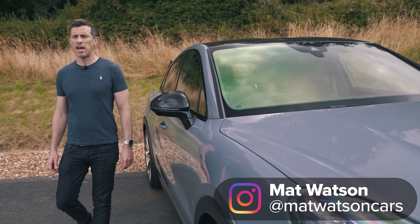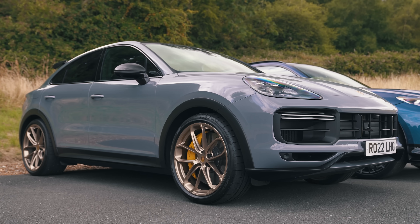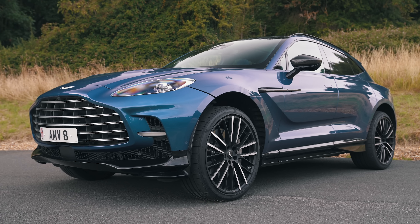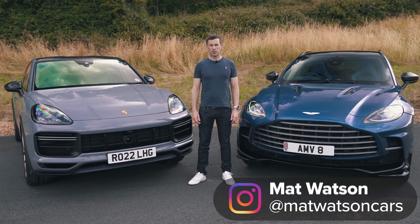If you want the ultimate high-performance SUV that isn't a Lamborghini Urus, should you go for a Porsche Cayenne Turbo GT or an Aston Martin DBX 707? In this video, we're going to find out.